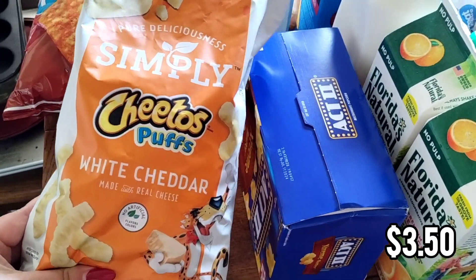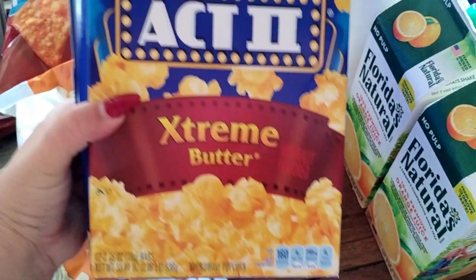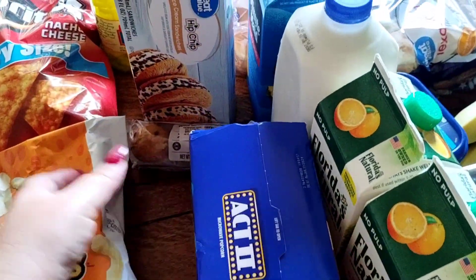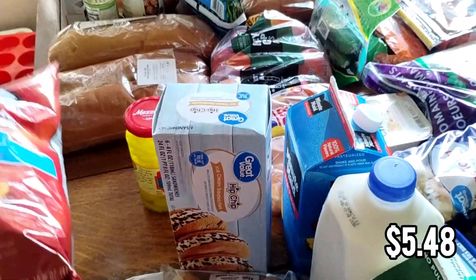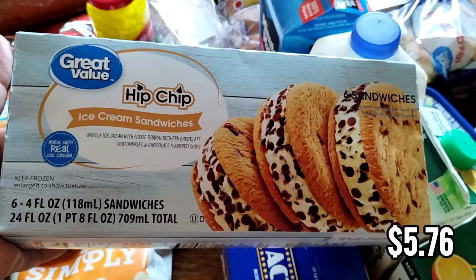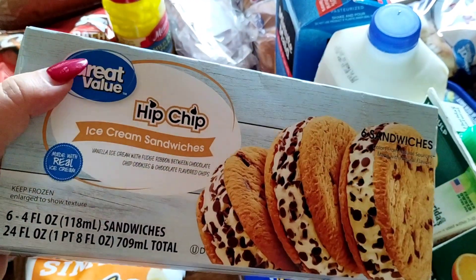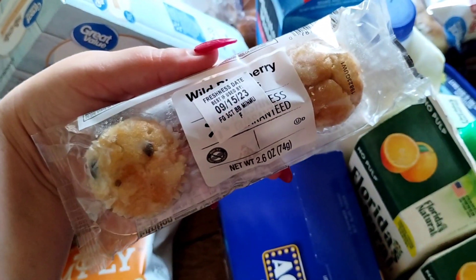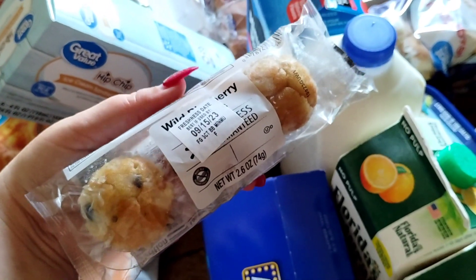My family and I love Simply Cheetos and they don't sell them at Aldi so when we do Walmart we like to get that. I also picked up movie theater extreme butter popcorn for my kids, some party size Doritos, and then as a treat — they don't have this at Aldi — chocolate chip cookie ice cream sandwiches. And then this is a treat for me: blueberry mini muffins. They're a dollar and they were really good so I got them again.